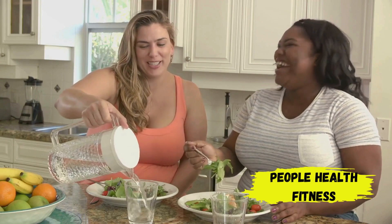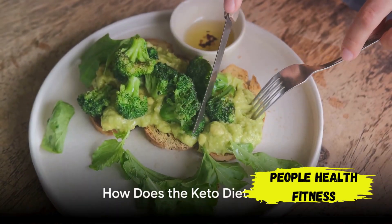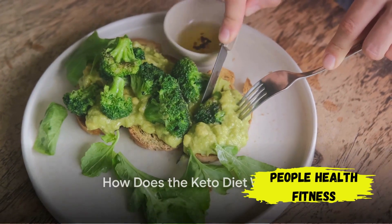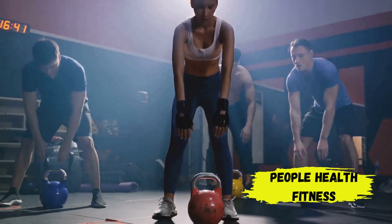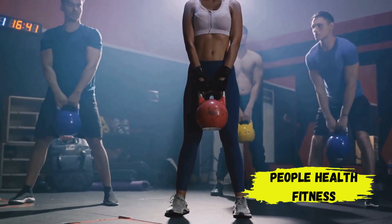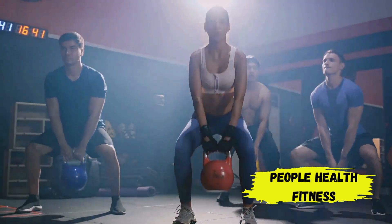So how does the keto diet actually work? Well, the magic word here is ketosis — a metabolic process that kicks into gear when your body is running low on its go-to energy source, glucose. Instead of glucose, your body starts burning stored fats, and this metabolic switch results in the production of compounds called ketones, which the body can use as a secondary energy source.